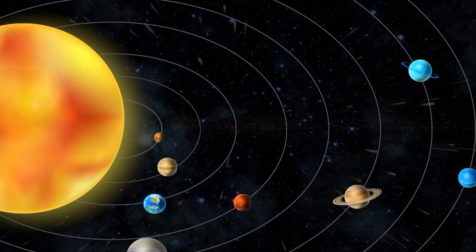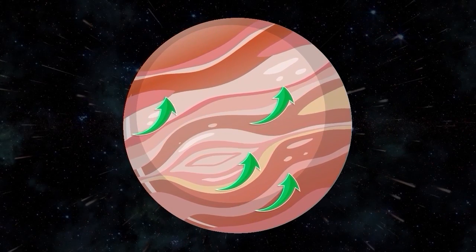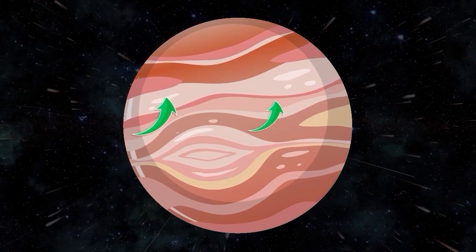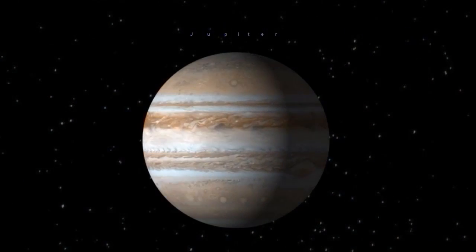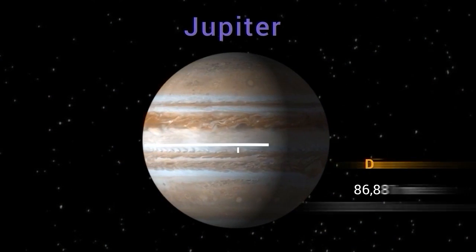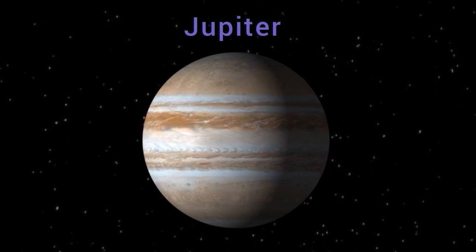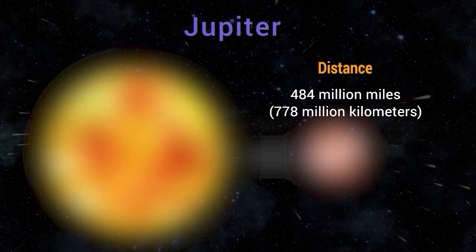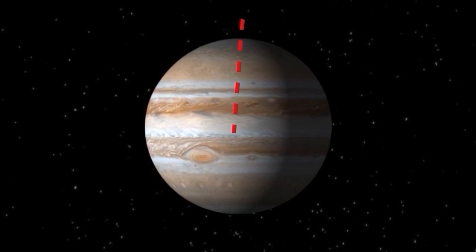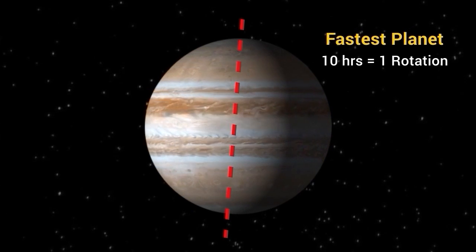Next up is the largest planet in our solar system, Jupiter. Jupiter is a gas giant known for its colorful bands of clouds that encircle the planet. It has a diameter of about 86,881 miles (139,822 kilometers) and is located about 484 million miles (778 million kilometers) from the Sun. Jupiter is the fastest rotating planet in the solar system, taking only 10 hours to complete one rotation around its axis.